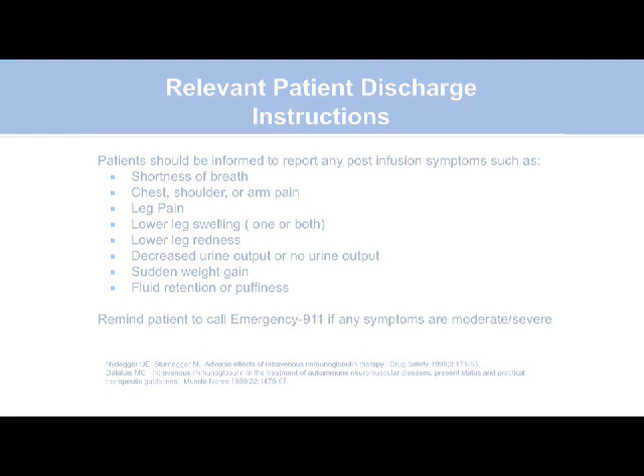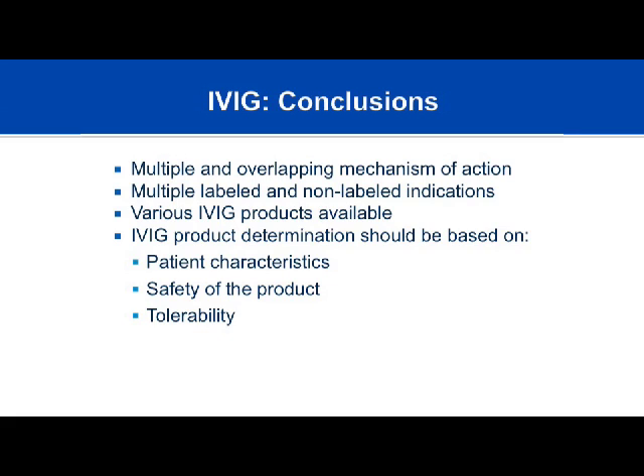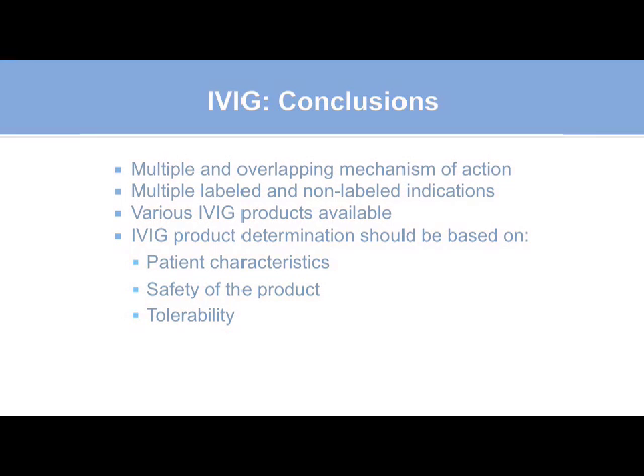In conclusion, immunoglobulin therapy involves multiple overlapping mechanisms of action and multiple labeled and off-label indications, with different dosing guidelines for autoimmune disease versus primary immunodeficiency replacement. There are various IVIG products on the market. The biggest lesson is that not all products are created equal. Nurses can help stratify patient risk factors to inform product selection. IVIG product determination should be based on safety, tolerability, and stratification of patient risk factors. Thank you.